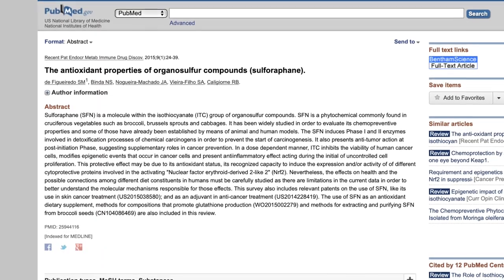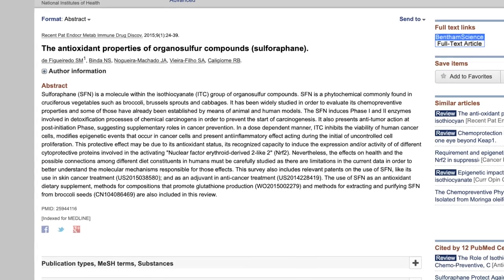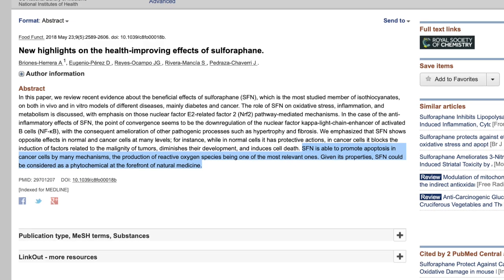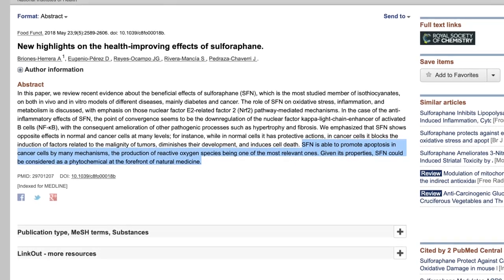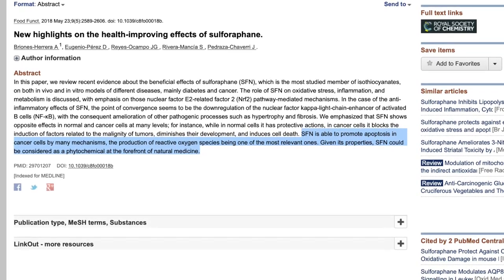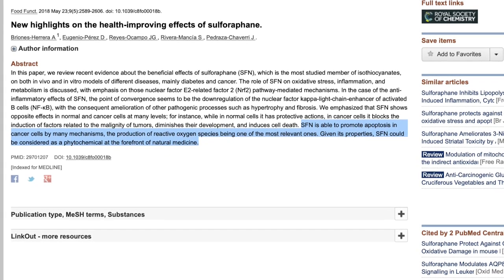Broccoli, cauliflower, cabbage, and bok choy all contain sulforaphane. This is a really powerful antioxidant that helps our body fight inflammation and deal with oxidative stress through a few different pathways. It's been shown to fight cancer, reduce pain, and prevent memory loss. This review paper confirms that sulforaphane is able to promote apoptosis in cancer cells by many mechanisms, with the production of reactive oxygen species being one of the most relevant ones. Given its properties, sulforaphane could be considered a phytochemical at the forefront of natural medicine. So that is so much disease-fighting protection just in these plants.